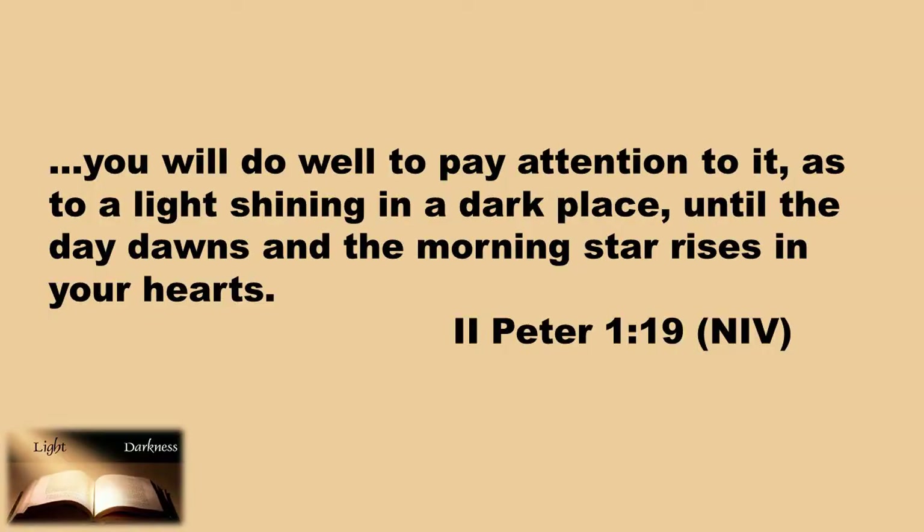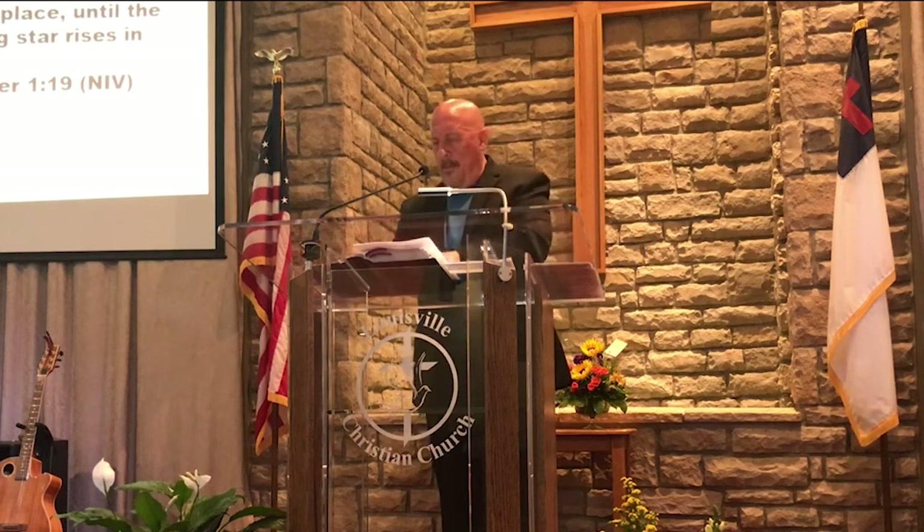Let's read 2 Peter 1:19 again: 'You will do well to pay attention to it as a light shining in a dark place until the day dawns and the morning star rises in your hearts.' Peter describes our enlightenment with that phrase — 'the day dawns and the morning star rises in your hearts.' We will have our own times of illumination and enlightenment, and the context tells us those times come when we pay attention to God's word, when we study God's word. We can be enlightened individually by reading God's will recorded in the pages of the Holy Bible.